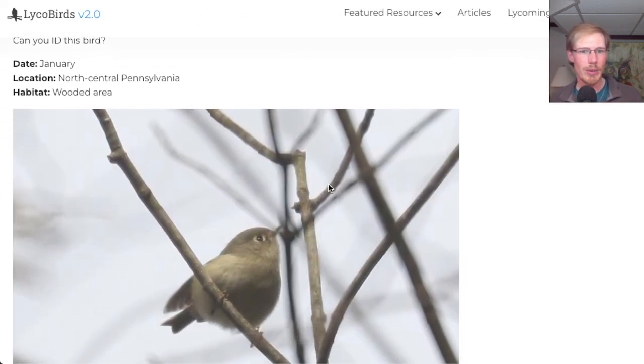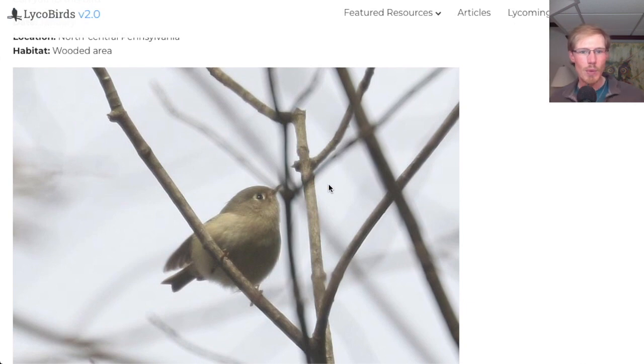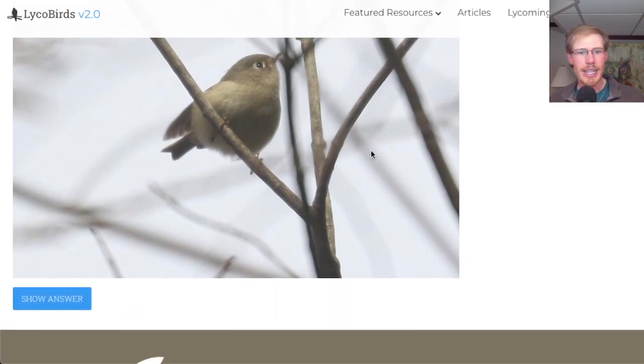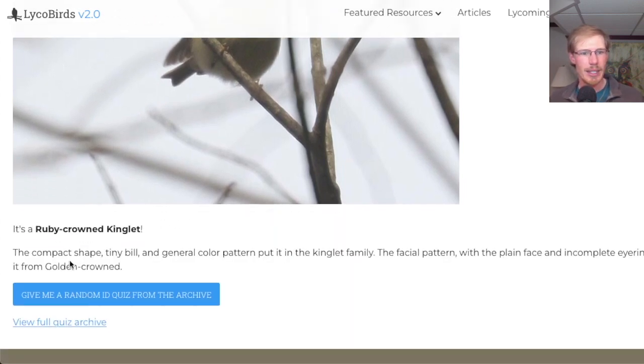January in North Central Pennsylvania, wooded area. This looks like a really small bird — this looks like a kinglet to me. We don't see any stripe through the eye, but we do see a bit of an eye ring. I think this is a ruby-crowned kinglet. Compact shape, tiny bill, and general color pattern put it in the kinglet family.